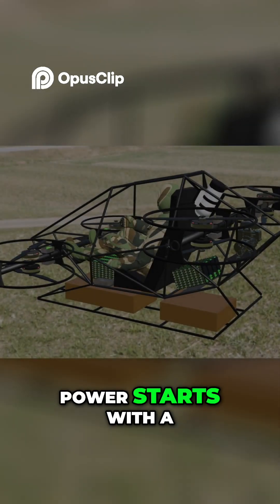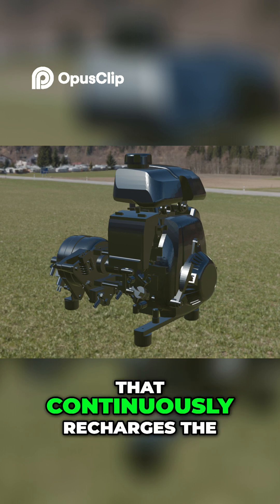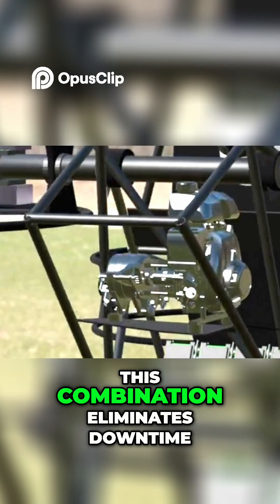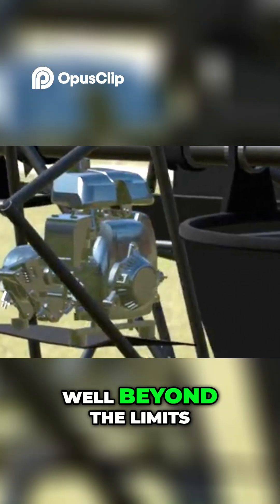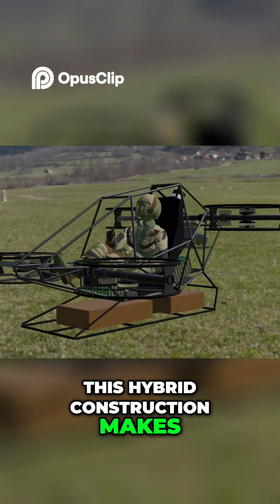Power starts with a hybrid architecture — an internal combustion engine connected to a generator that continuously recharges the LiPo battery array. This combination eliminates downtime, ensuring the M235 can operate for extended missions, well beyond the limits of a battery-only drone.